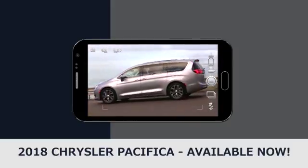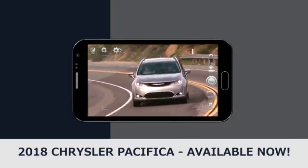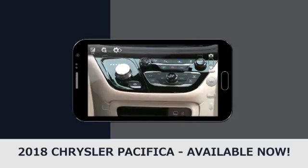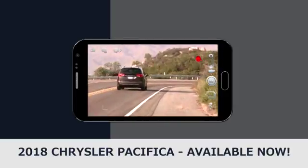Thanks to dual-phase, high-strength, lightweight steel, the Chrysler Pacifica offers a strong safety frame that was built from the ground up for impact protection. With many options for customization, the 2018 Chrysler Pacifica lets you color in your own adventure to complement the sunset you'll be driving off into.